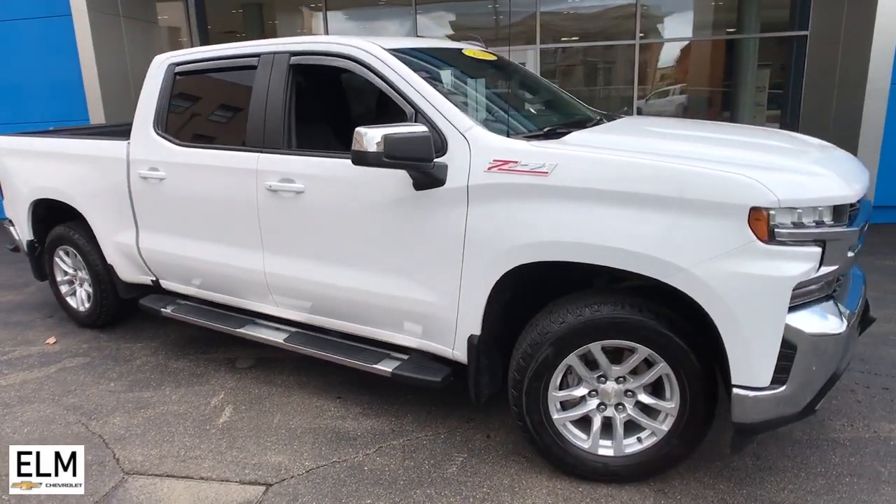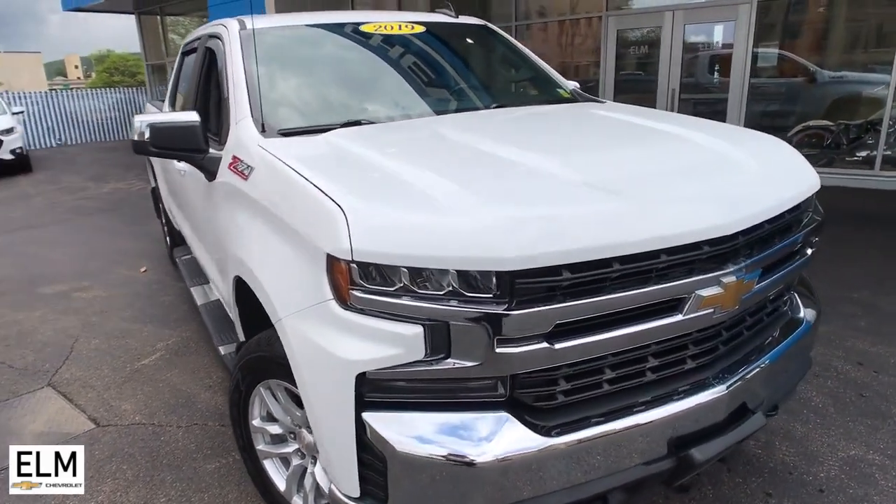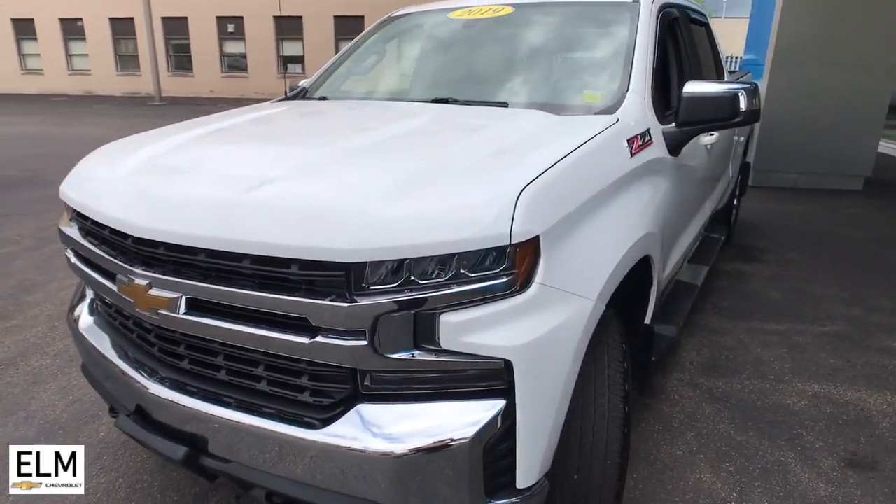Looking for your dream car? It could be the 2019 Chevrolet Silverado 1500. This vehicle still has fewer than 20,000 miles on the clock, so it won't last long.